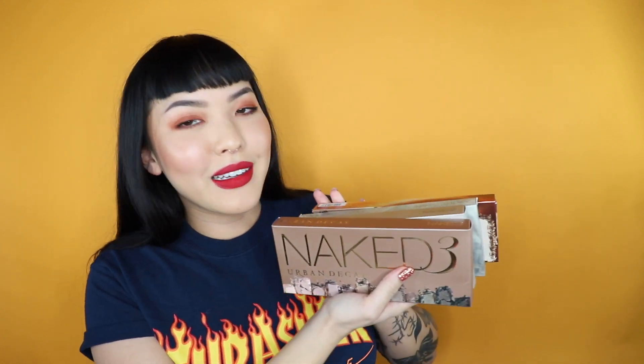We got four Naked palettes here. The Naked 2 palette has some nicer cooler colors — and it has Half Baked, which is one of my favorite eyeshadows of all time, a beautiful shimmery color. The Naked 3 is warmer with more pinky shades. We got the Naked Smoky which has cooler, darker colors — beautiful, really nice when you go out. And then we have the Naked Heat palette, the newest one — so beautiful, I just used it for the first time. We got those reds, oranges, and warm colors in there. All four of these!